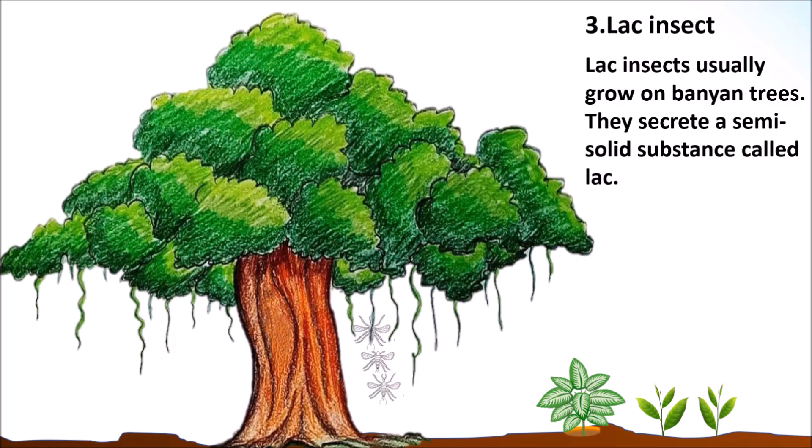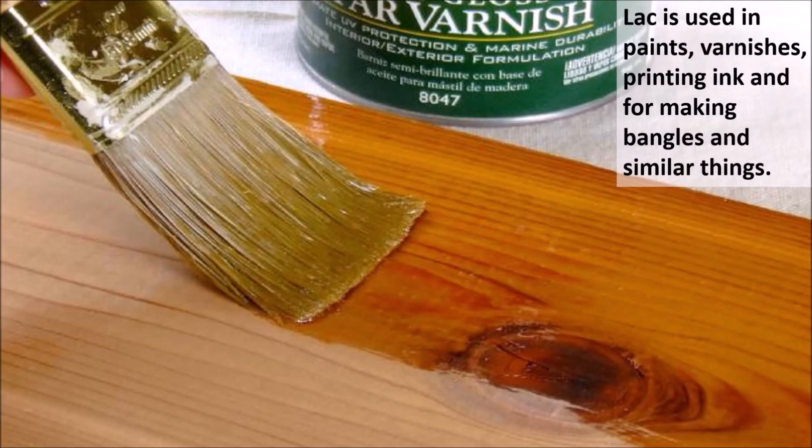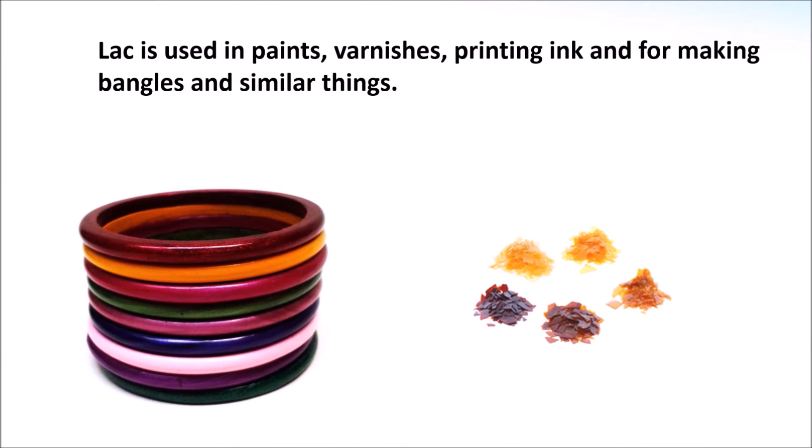3. Lac insect. Lac insects usually grow on banyan trees. They secrete a semi-solid substance called lac. Lac is used in paints, varnishes, printing ink, and for making bangles and similar things.